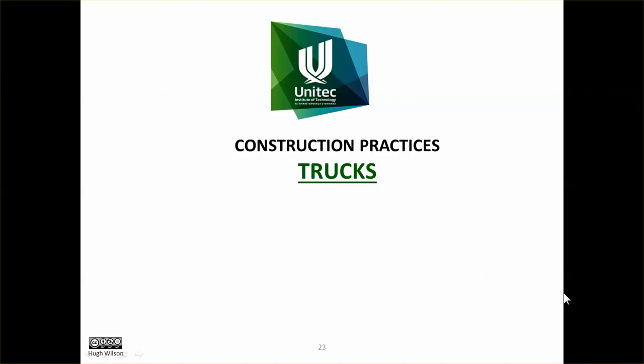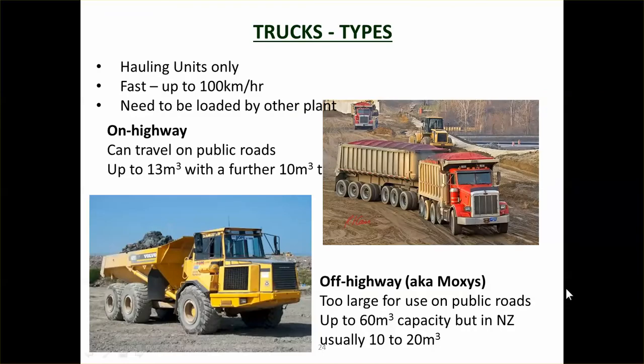In this video we're going to look at trucks used for earthworks. Basically there are two types of trucks that we use: trucks that can travel on the highway, so they have less than 7 tonnes per axle loading, which is the absolute maximum for a public road. And then we've got the off-highway ones, which are specially designed to be more efficient at earthworks.